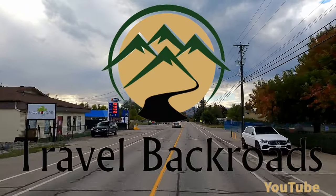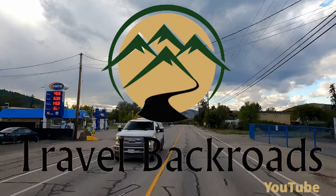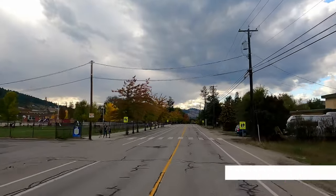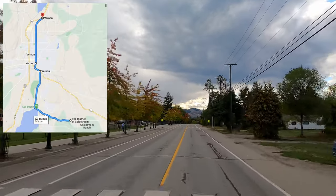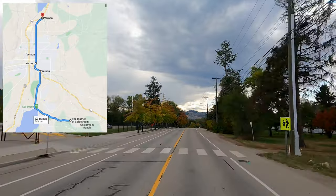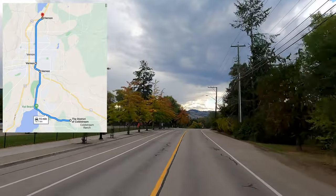Hi everyone, thanks for joining me today. We're in Coldstream, British Columbia, and we're just going to drive through the main area here and follow along right through Vernon, and come out the other end just to the point where you join the highway north of Vernon.